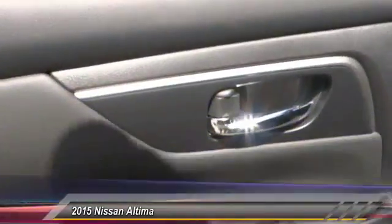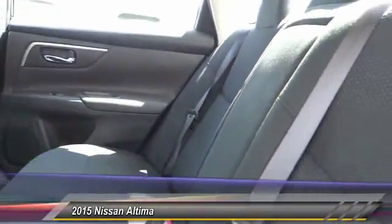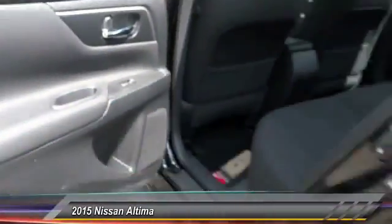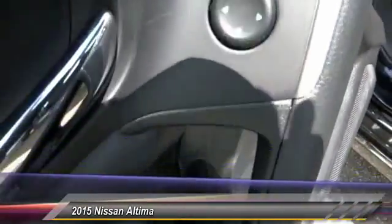This vehicle has less than 100 miles. Here are some of this vehicle's great options: traction control, dual airbags, air conditioning, front power steering, AM FM stereo with CD player, four-wheel disc brakes, center armrest, power windows, CD player, rear window defroster. Drive away with a great deal on this vehicle — call or stop in today.